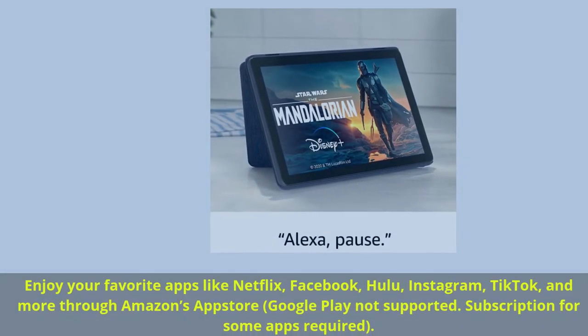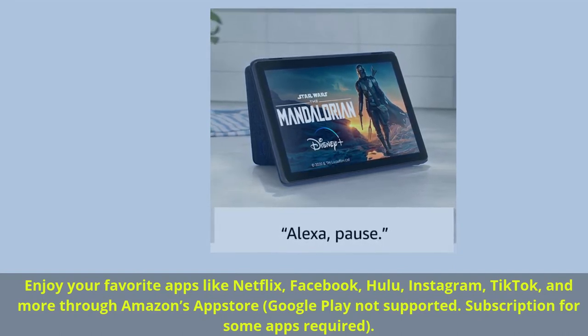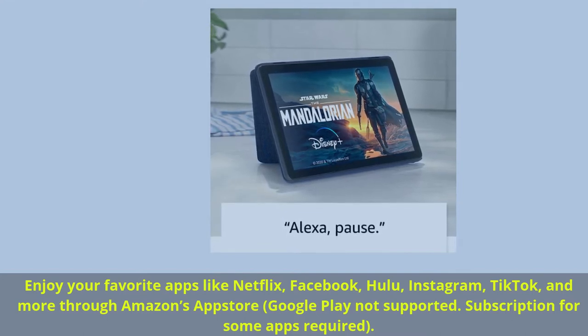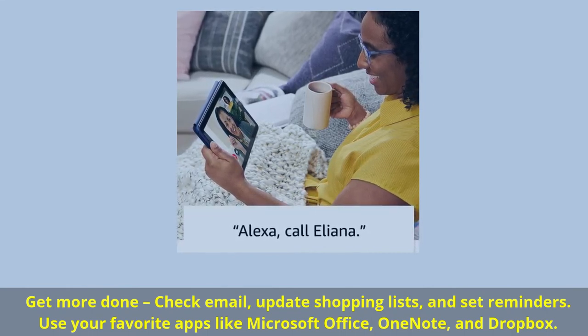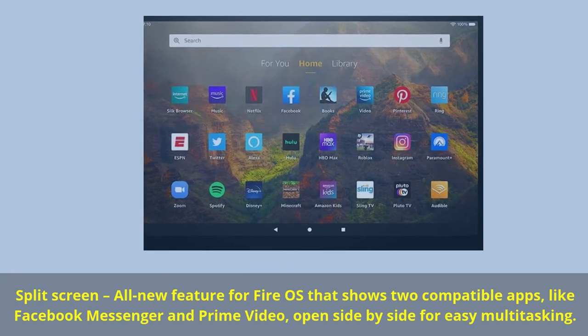Enjoy your favorite apps like Netflix, Facebook, Hulu, Instagram, TikTok, and more through Amazon's App Store — Google Play not supported. Subscription for some apps required. Get more done: check email, update shopping lists, and set reminders. Use your favorite apps like Microsoft Office, OneNote, and Dropbox. Split screen — an all-new feature for Fire OS that shows two compatible apps, like Facebook Messenger and Prime Video, open side-by-side for easy multitasking.